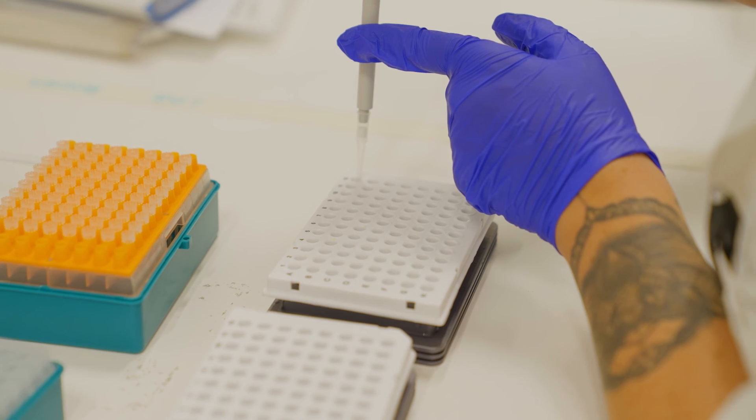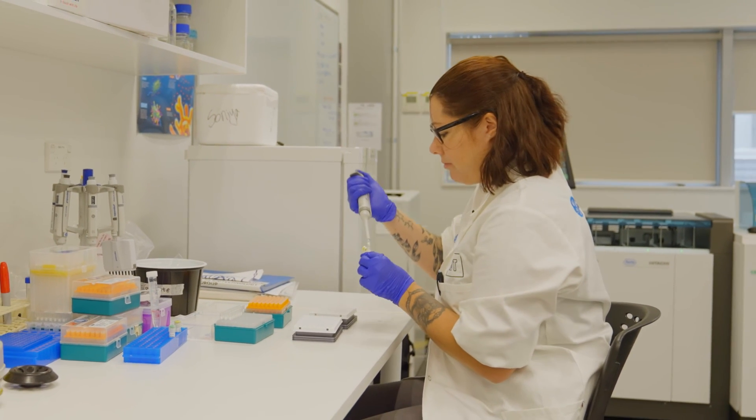My advice for anyone who's in high school and wants to pursue marine biology is to remain passionate. Being passionate about marine life is the most important thing you can have.